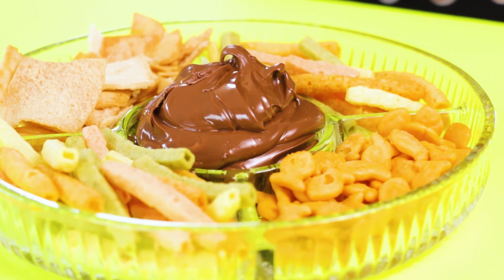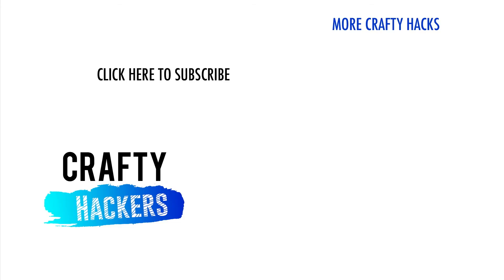That's it for awesome Nutella hacks. Which one of these hacks are you going to try first? Let us know in the comments. As always, thanks for watching and until next time.